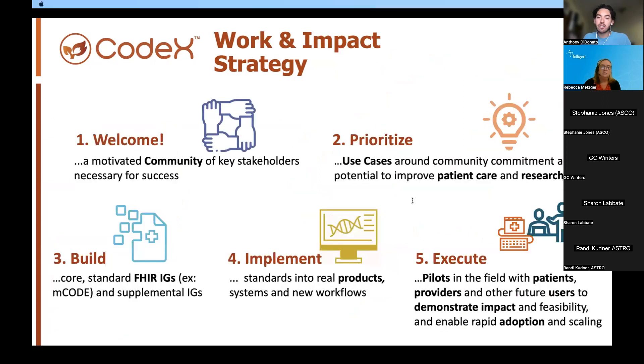The Codex community recognizes that in order to get widespread adoption and implementation of FHIR standards, you need to test the proposed solutions in clinical practice and receive feedback from users in a real-world clinical setting. This is why all of our use cases have an eye toward implementation, executing the proposed solutions as part of pilots in the field with patients, providers, and other future users to demonstrate the impact and feasibility of the standards being developed.